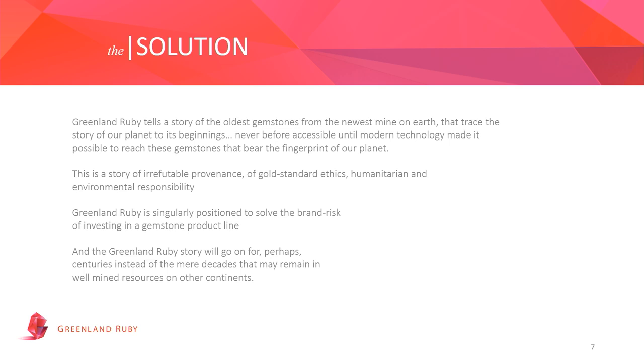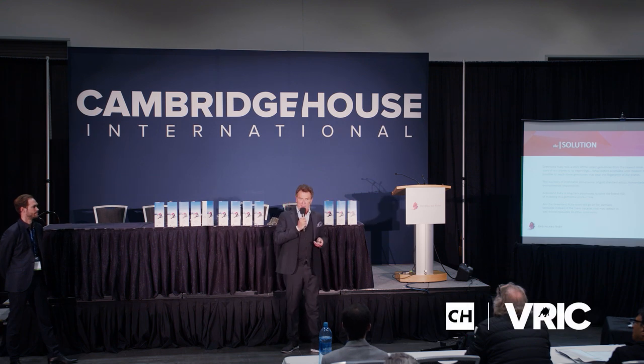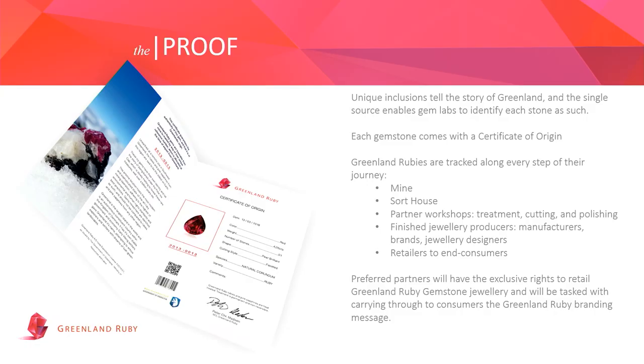Irrefutable provenance, standard ethics — it's a European-based company. Greenland is essentially a protectorate of Denmark, so the rules and regulations are similar. This is not just for now or tomorrow; it's the start of an adventure for years, maybe decades. Greenland Ruby is not just a Greenland Ruby story — it's also a ticket into Greenland, which is known for enormous rare earth mineral deposits and a very cooperative government to work with. Magnus and his company have been building that relationship over the years.